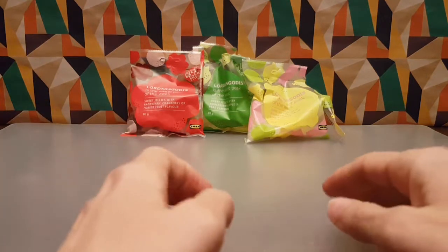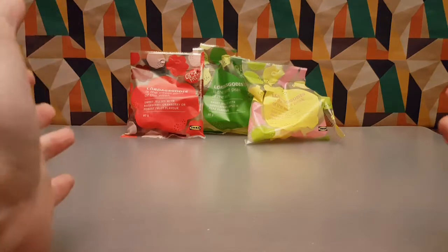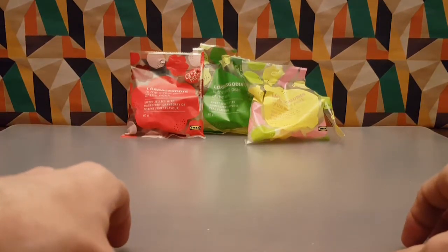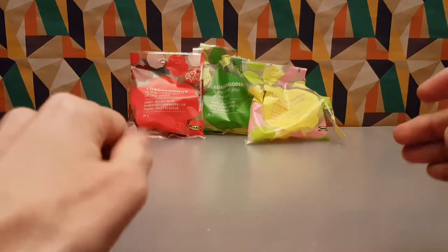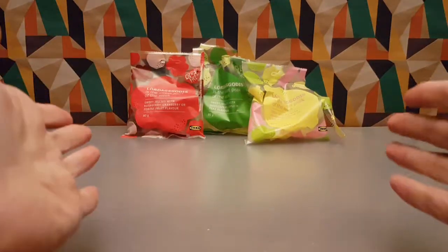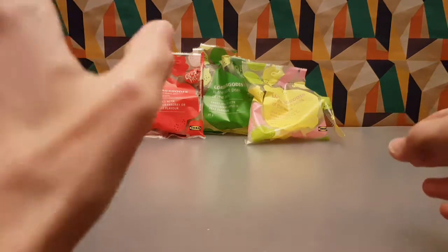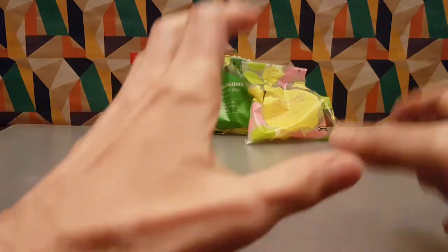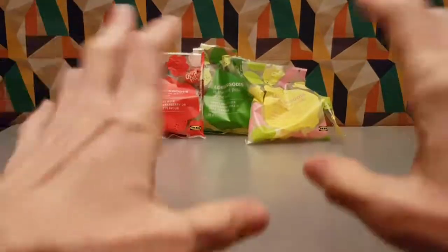Not much else I can say about that. So if you pop yourself down to IKEA and you happen to see them, give them a try — these are very nice. Something you could definitely sneak into the cinema and nibble on, or just nibble on at home. Very nice group of chewy sweets. No need to be cautious about gelatin free, because sometimes they can be a bit weird, but these are very good. Highly recommend.